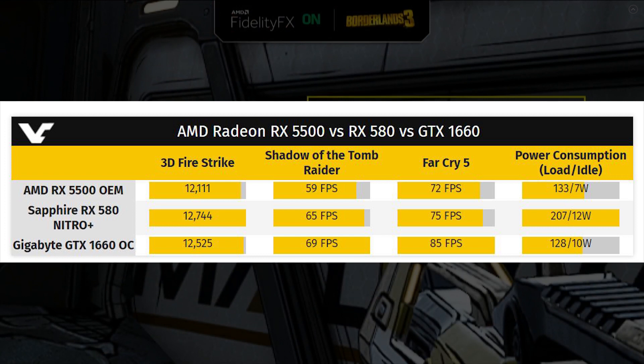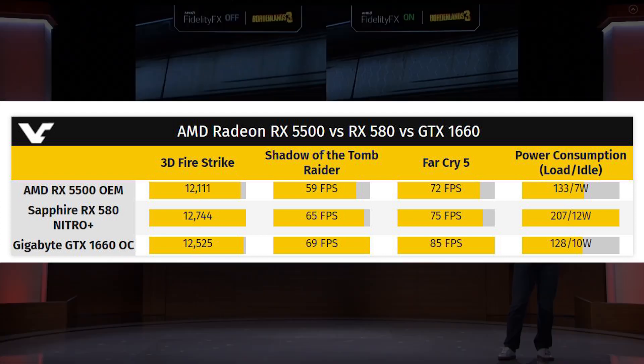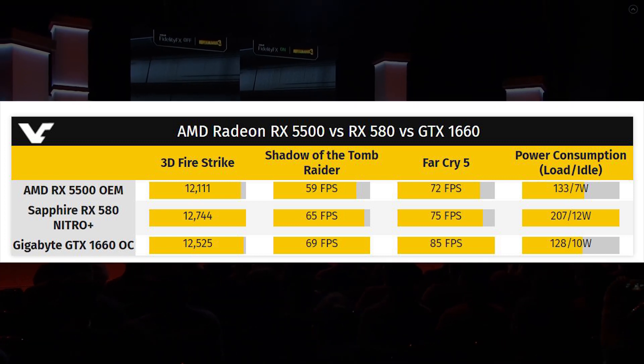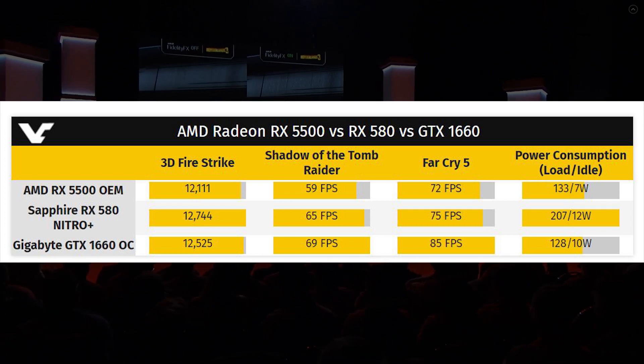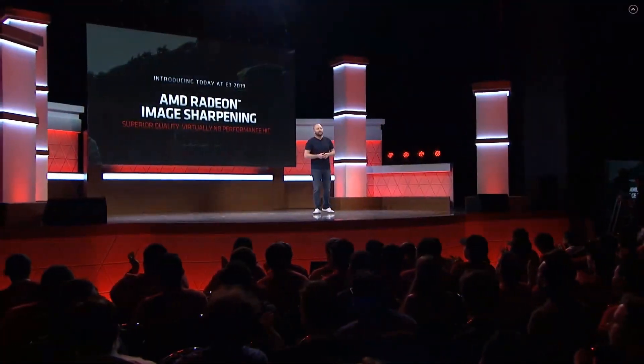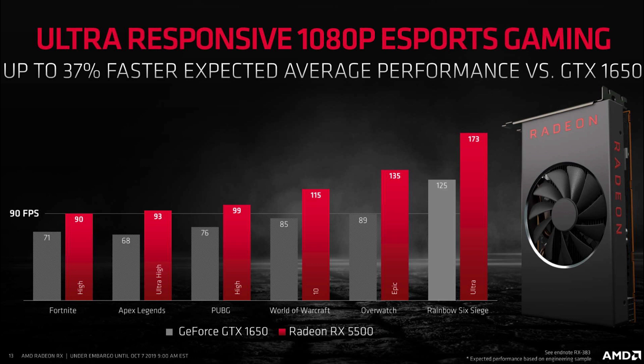This 5500 OEM card is scoring 59 frames a second in Shadow of the Tomb Raider — and yes, the fact it doesn't quite get 60 does make my OCD go a little bit. Meanwhile, the 580 Nitro scores 65 FPS and the 1660 OC scores 69 FPS. Those two cards do have a bit of a leg up over the 5500 OEM; for example, the 1660 is an OC model, which skews results in those cards' favour. Power consumption is also considerably more efficient with RDNA compared to Polaris: 133/7 watts versus 207/12 watts — that is load and idle respectively.